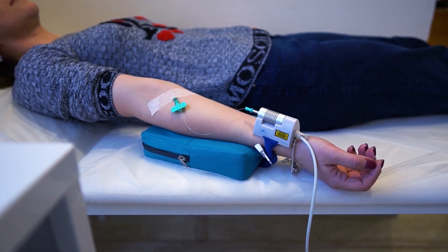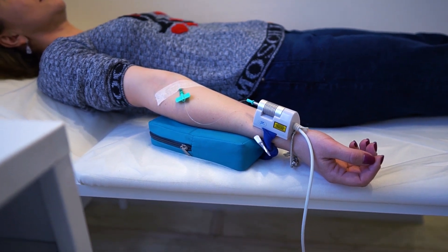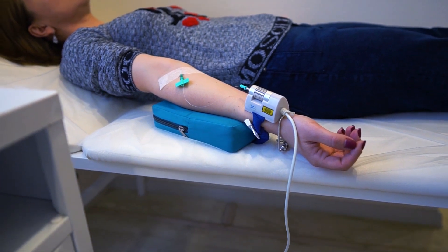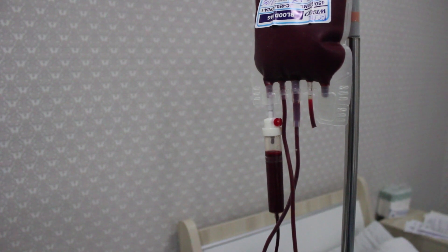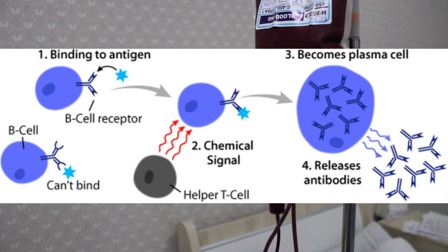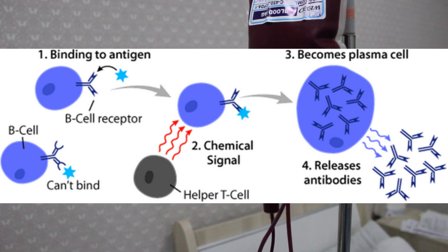These cytomegalovirus immunoglobulins are given particularly when there are concerns about infection in renal or cardiac recipients of transplants — especially if those transplant recipients are antibody negative. The body simply doesn't know what it's dealing with and needs time; by virtue of this treatment, that time is given to develop an immunological response.